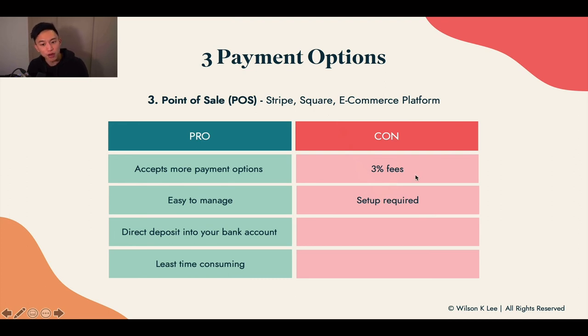Nonetheless, I highly recommend going with a point of sale because it is just much easier to manage. And if you're handling multiple orders every single day, having a point of sale is so much easier.